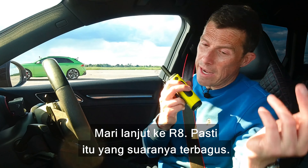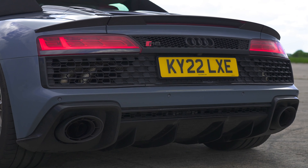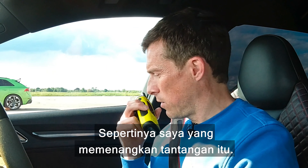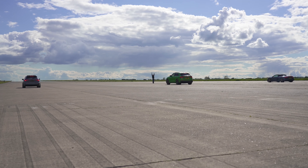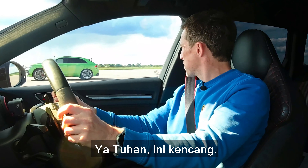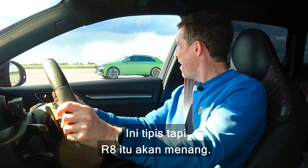Now let's have a listen to the RSQ8. Is there still a soft limiter on that? About 3,800 RPM is where this is at. I think that ECU remap should include removal of the soft limiter — I don't know why you wouldn't do that. Anyway, let's move on to the R8; surely that must sound the best. Yeah, soft limiter on that as well — 3,000 RPM. Well, it looks like I win that challenge. Now let's race!